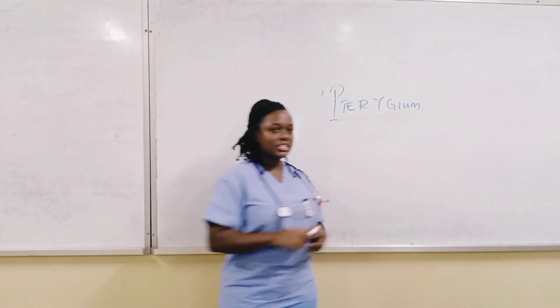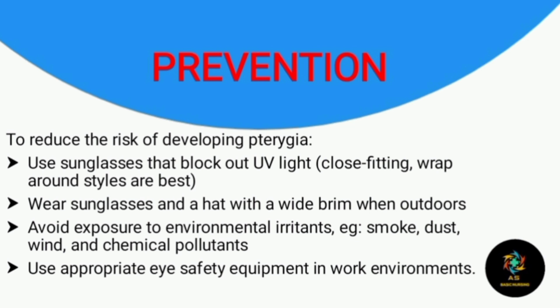For prevention, to reduce your risk of developing this eye condition, use sunglasses that block out ultraviolet radiation, as the main risk factor is exposure to excessive UV radiation. Also wear a wide-brim hat when outdoors, and avoid exposure to environmental irritants such as wind, smoke, and chemical pollutants. Use appropriate eye protection equipment in wet or hazardous environments.